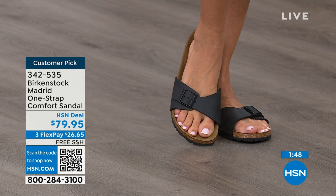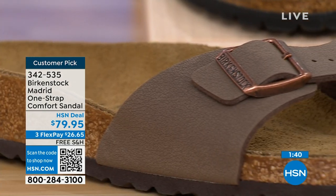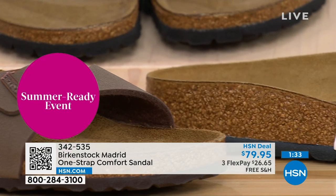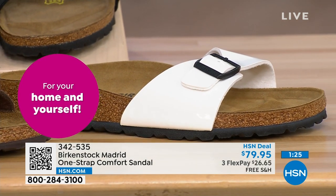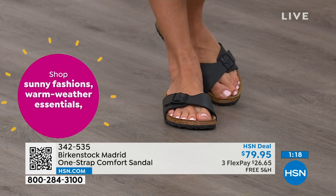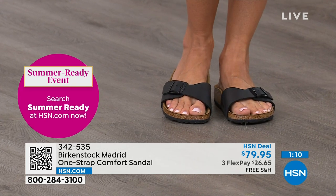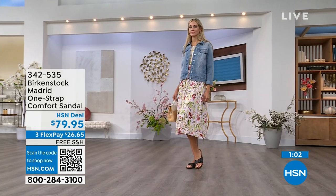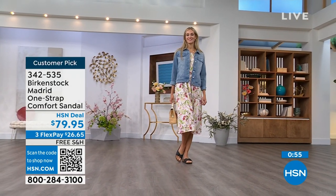People don't just like Birkenstock — they love Birkenstock. They fall in love with this brand because it's so comfortable, because of the health and wellness benefits, and because it's so cute. Everybody who wears Birkenstock almost becomes a Birkenstock ambassador. If you haven't worn them yet and you're looking at the Madrid — it's a one strap that you can make tighter or looser, convert it however you want for your comfort. Read the rave reviews on hsn.com.